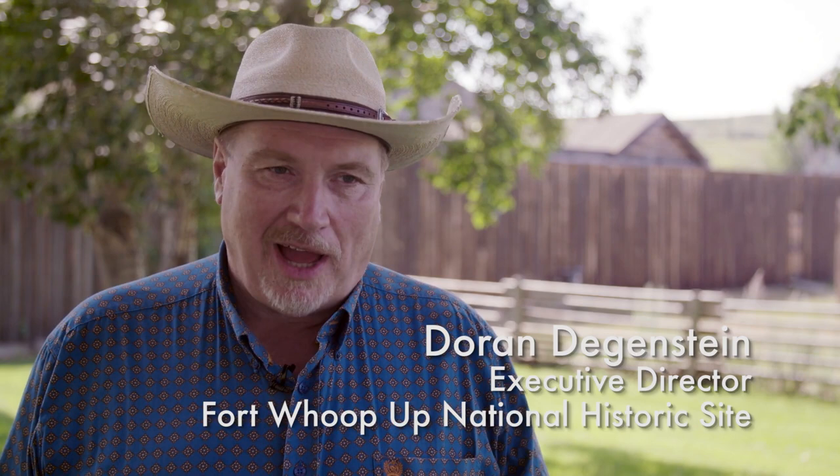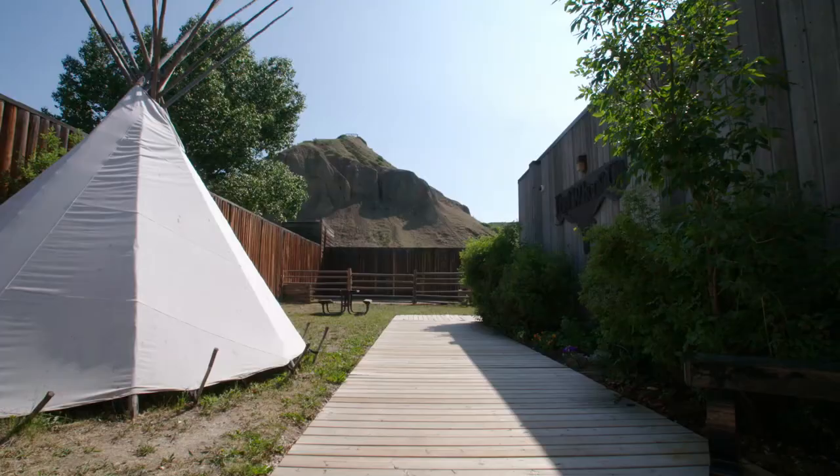Fort Whoop-Up is a replica of the first trading post established in Blackfoot country in 1869 by American traders, after they left their operations in the United States and came to trade north of the medicine line.